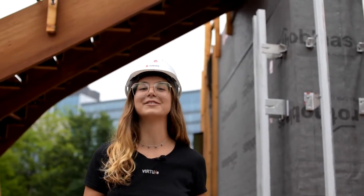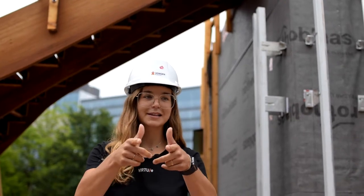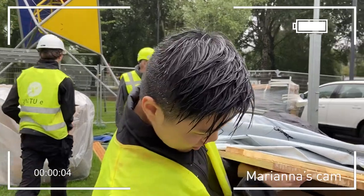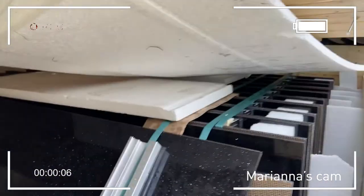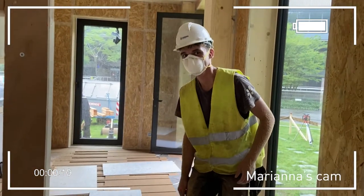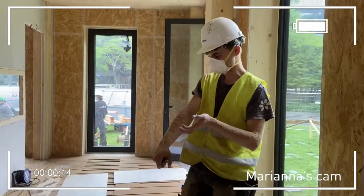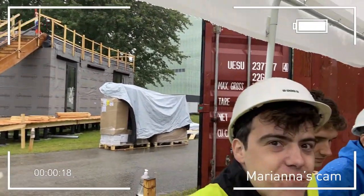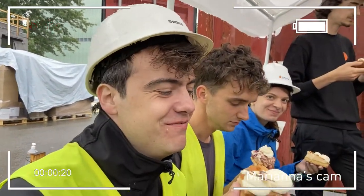Jeffrey, what just arrived? Solar panels for the facade! How happy are you? They look amazing — little sneak peek! Joris, wow, it looks good yeah! Karim, is the rain stopping us? No!